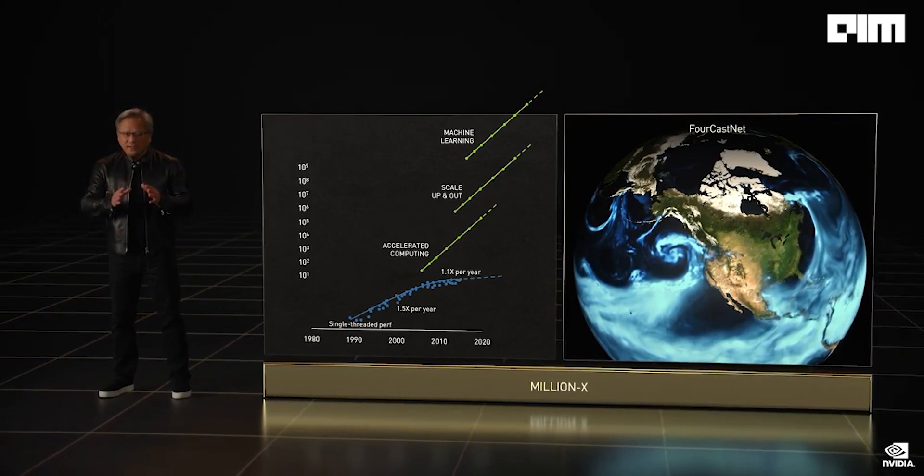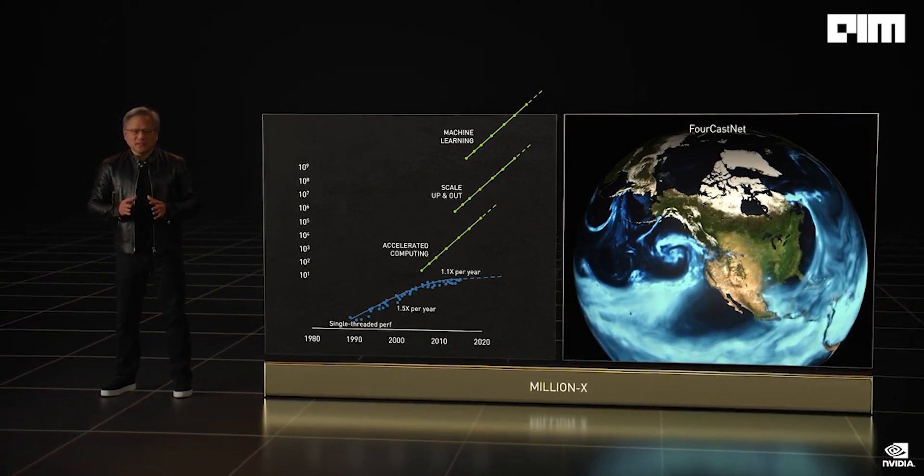One of the most impactful to humanity is climate science. Scientists predict that a supercomputer a billion times larger than today's is needed to effectively simulate regional climate change. Yet it is vital to predict now the impact of our industrial decisions and the effectiveness of mitigation and adaptation strategies. NVIDIA is going to tackle this grand challenge with our Earth-2, the world's first AI digital twin supercomputer, and invent new AI and computing technologies to give us a billion X boost before it's too late.